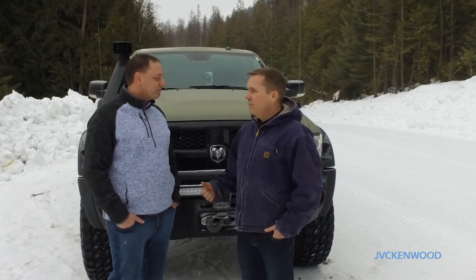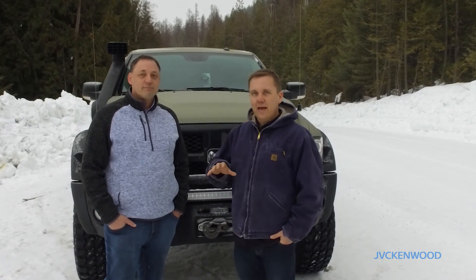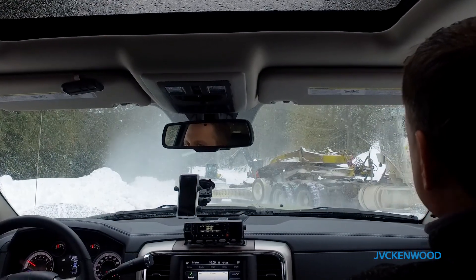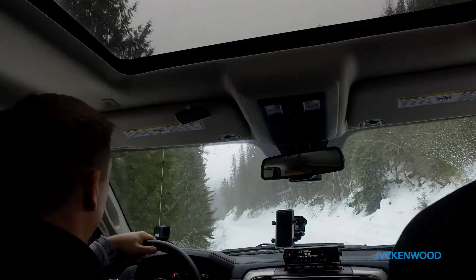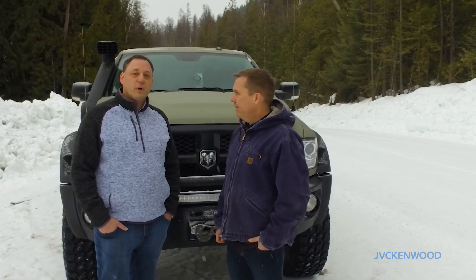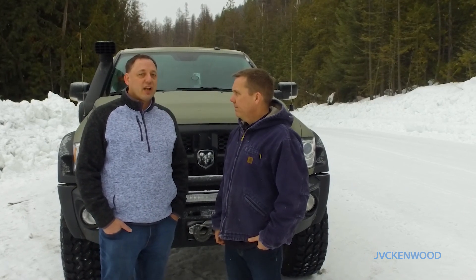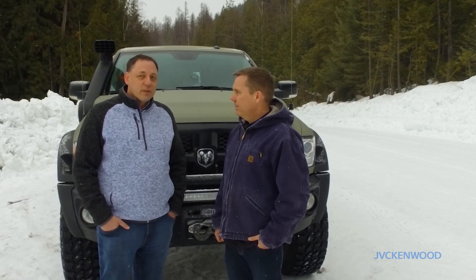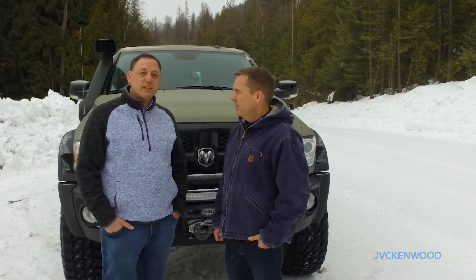Thanks Wilf. My business partner and I, we're backcountry enthusiasts — we spend hours on resource roads. Whether you're out here for a commercial purpose or an enthusiast like us just wanting to get into the backcountry and play, it's really important to have a radio in the truck. There are over 620,000 resource road kilometres in BC. They're single lane, gravel, a lot of corners. Come around a blind corner, you want to be safe — 2-way radio is the only way to do it. It's a must.